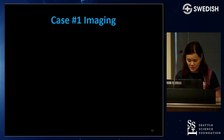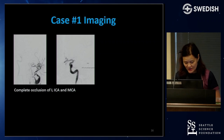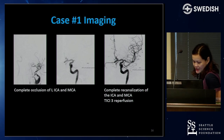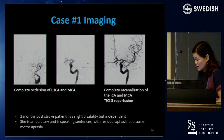The initial angiogram showed complete occlusion of the left internal carotid artery and middle cerebral artery. The final IR shot showed complete recanalization of the ICA and MCA with a perfect reperfusion score of TICI-3. More importantly, two months after her stroke, the patient was living independently — some slight disability with speech and motor apraxia, but doing very well.